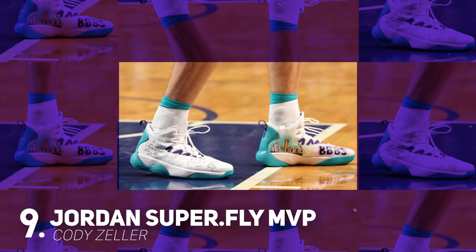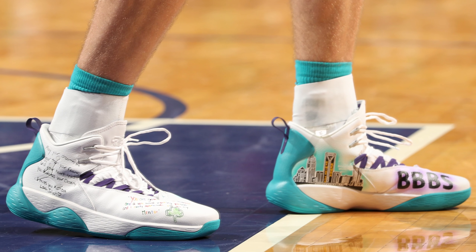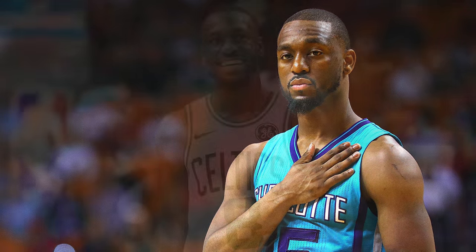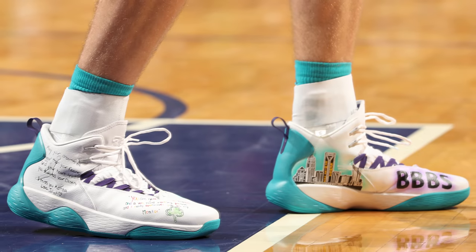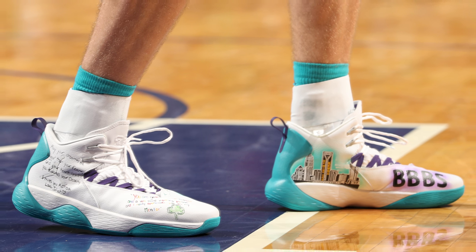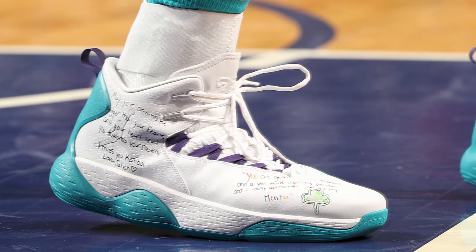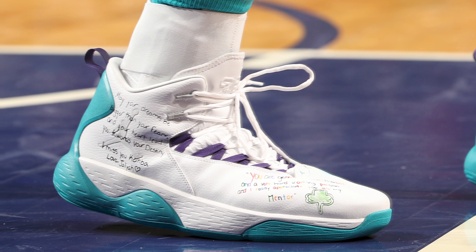Next up at number 9, we have Cody Zeller with a very special custom colorway of the Jordan Superfly MVP. These aren't the most impressive customs we've seen on NBA Kicks before, but the sneakers Cody Zeller wore during his game against the Boston Celtics are special not because of the way they look, but because of who designed them and what they stand for. We all know Kemba spent his first eight seasons in the league with Charlotte, and during his return game back to the Queen City, his former teammate had a pair of Superfly MVPs designed by four students who Kemba personally mentored through Charlotte's Big Brother Big Sister program. On the medial side you have some beautiful artwork including a cityscape of Charlotte, and on the lateral side you have some personal notes from the kids themselves, which just absolutely warms your heart. It's guys like Kemba that make the NBA great — not just with their play on the court, but with their contributions to the communities that support them. I've always loved Kemba, but this just makes it official. You can never boo this man ever again.